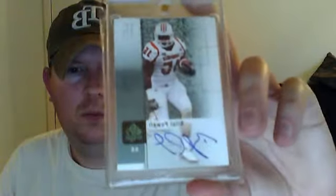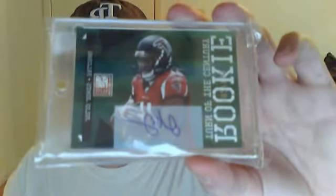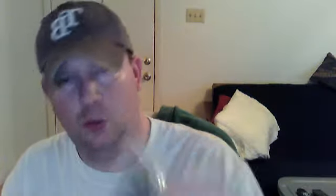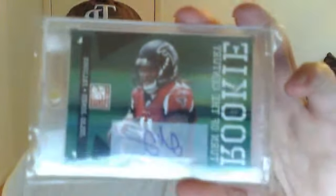Look forward to more trades. And this is what I got from him. This is a Bilal Powell auto for the set. And also for PC is a Julio Jones Donruss Elite autograph, and it's numbered 182 out of 199. Julio Jones is an AJ Green-tier PC of mine, so awesome. Really happy to get those. I wasn't expecting them until Saturday, but got them both today, so I was extremely excited.